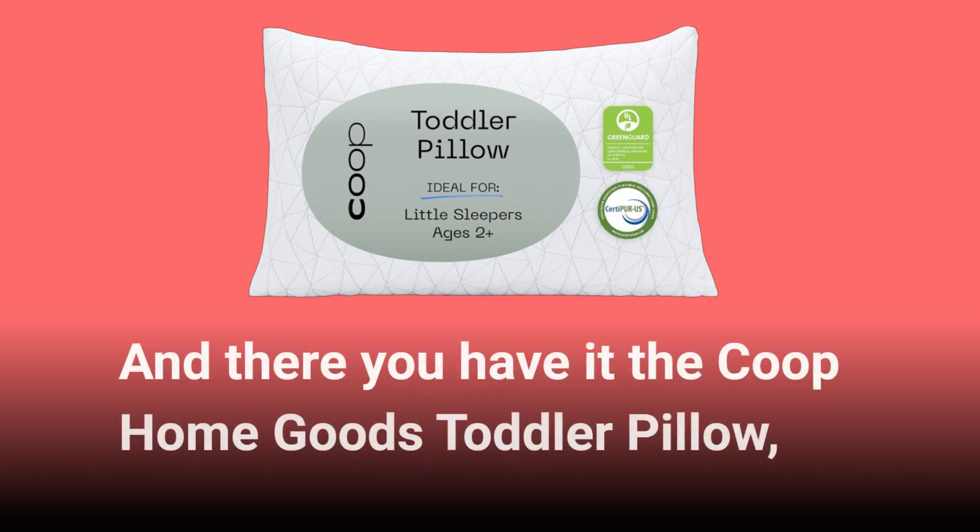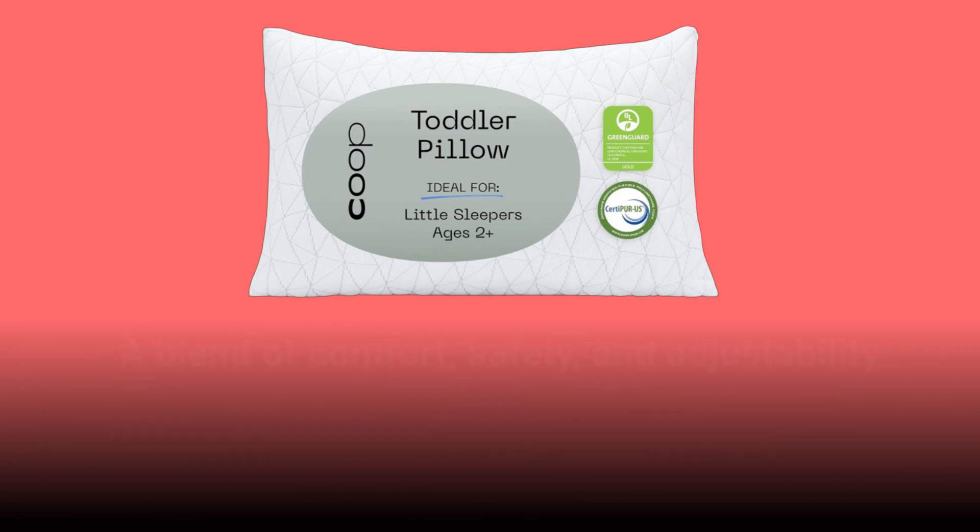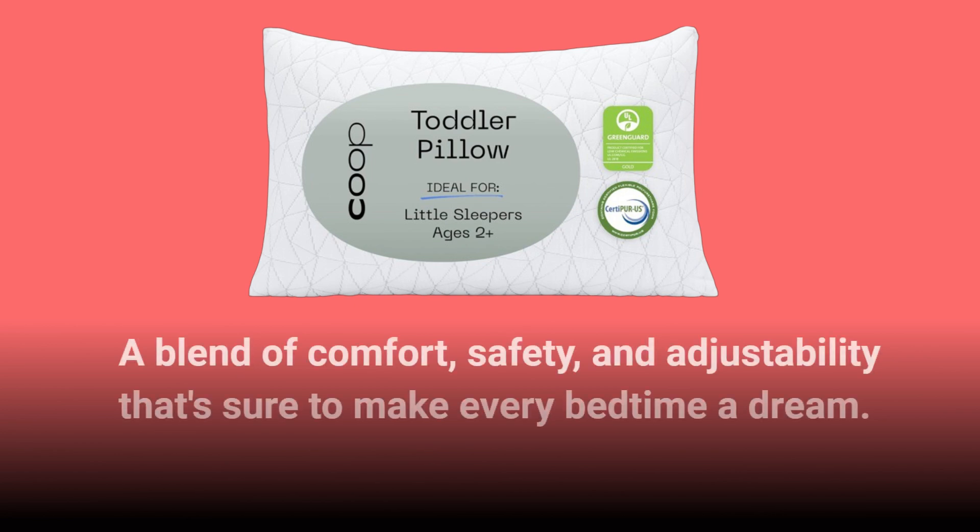And there you have it — the Co-op HomeGoods Toddler Pillow: a blend of comfort, safety, and adjustability that's sure to make every bedtime a dream.